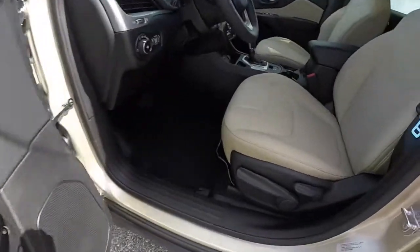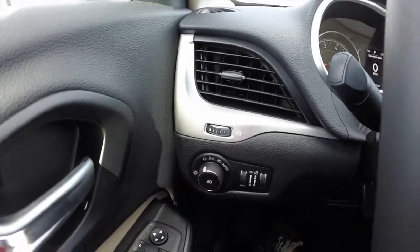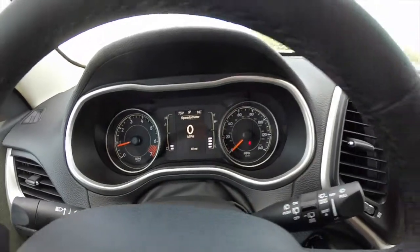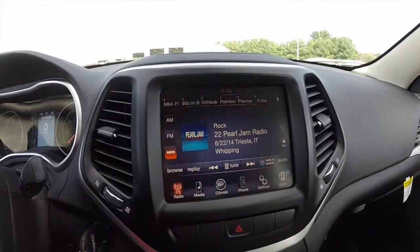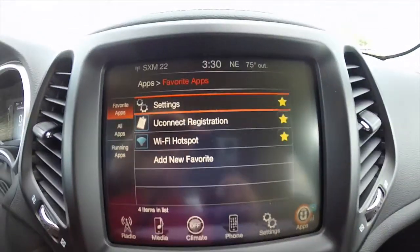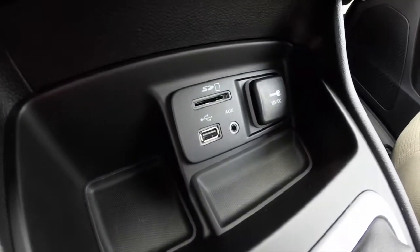Inside, this vehicle has power windows, power mirrors, and power door locks, along with manual adjust seats with driver's seat height adjustment. It also features automatic headlamps, trip computer, UConnect voice command with Bluetooth, cruise control, and the 8.4 inch touchscreen display. UConnect apps include a Wi-Fi hotspot, radio, and climate controls repeated below.